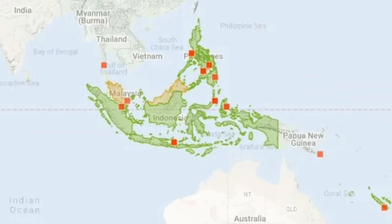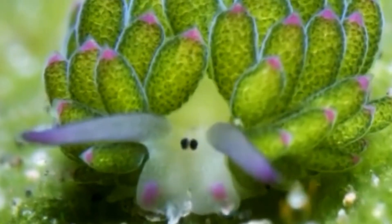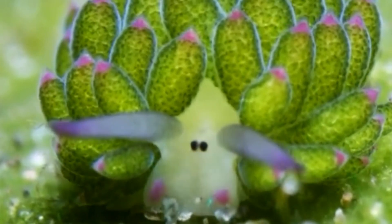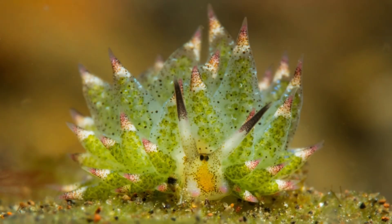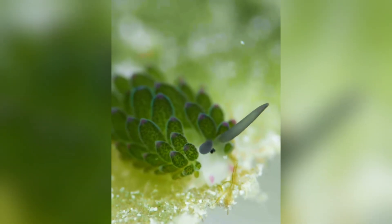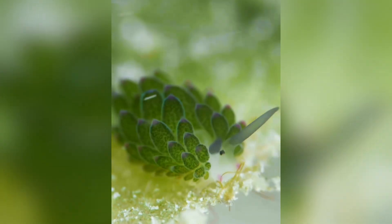You'll find sea sheep primarily in shallow tropical waters, particularly around Japan, Indonesia, and the Philippines. These coastal sunlit environments are crucial because sea sheep thrive where algae flourishes. You might spot them grazing on algae-covered rocks, seaweed, or coral rubble. The shallow depth ensures enough sunlight penetrates the water, helping the algae to grow, and by extension, the sea sheep to prosper.